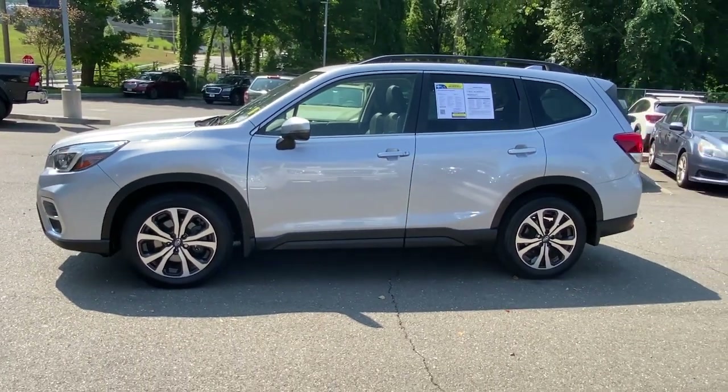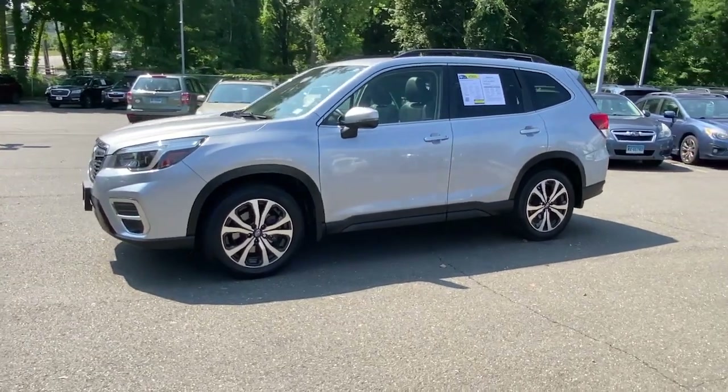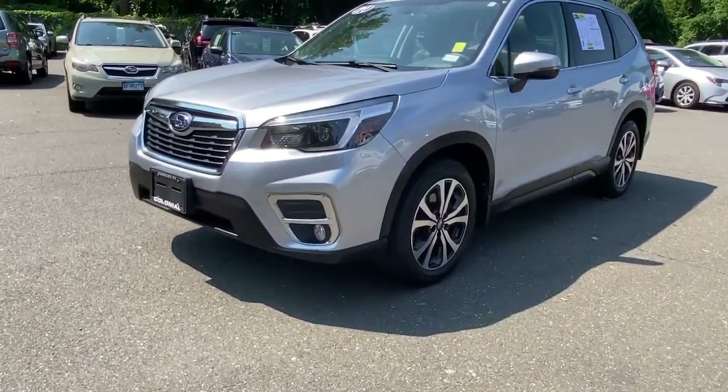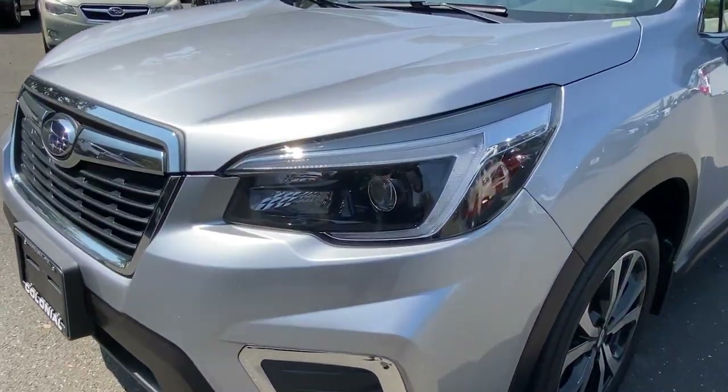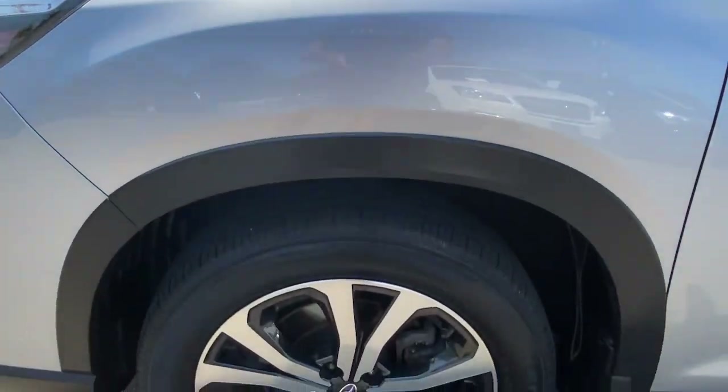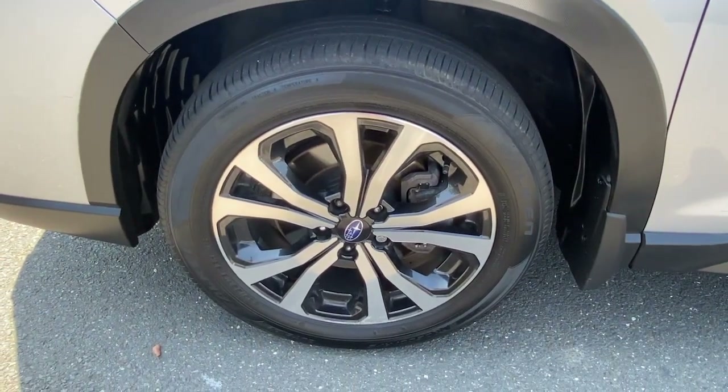These are just some of the great options this vehicle comes with: panoramic roof, keyless entry, navigation system, fog lamps, power lift gate, power driver seat, dual-zone AC, electronic stability control, heated front seats, and aluminum wheels.